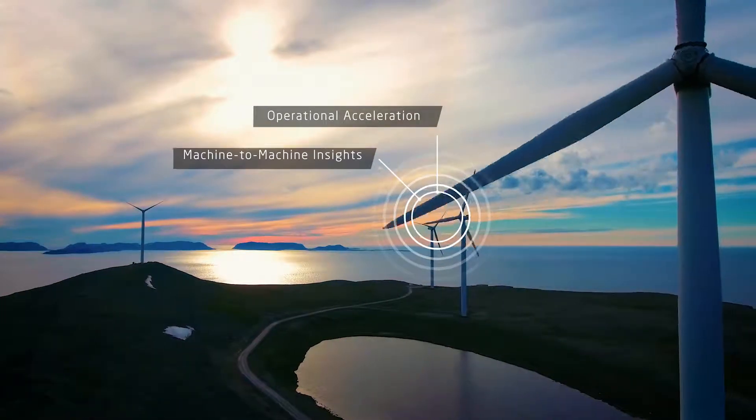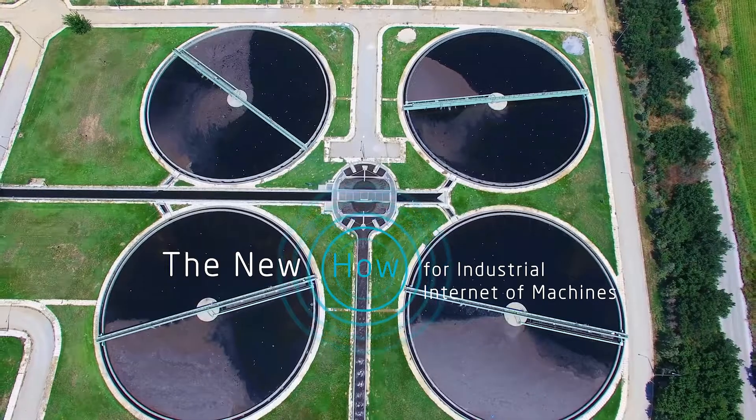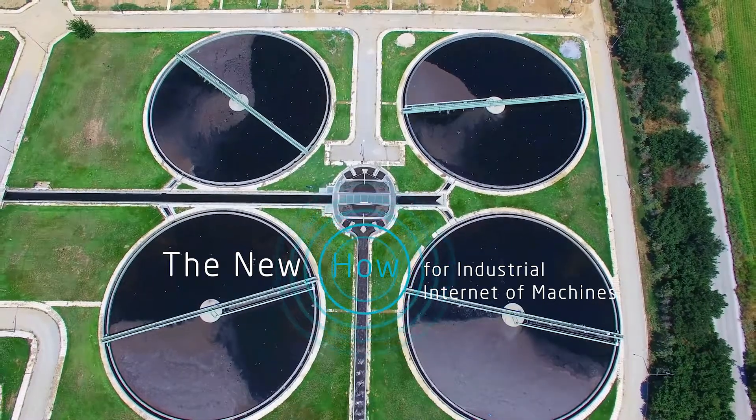Operational acceleration, machine-to-machine insights, smarter infrastructure. This is the new how for industrial internet of machines.